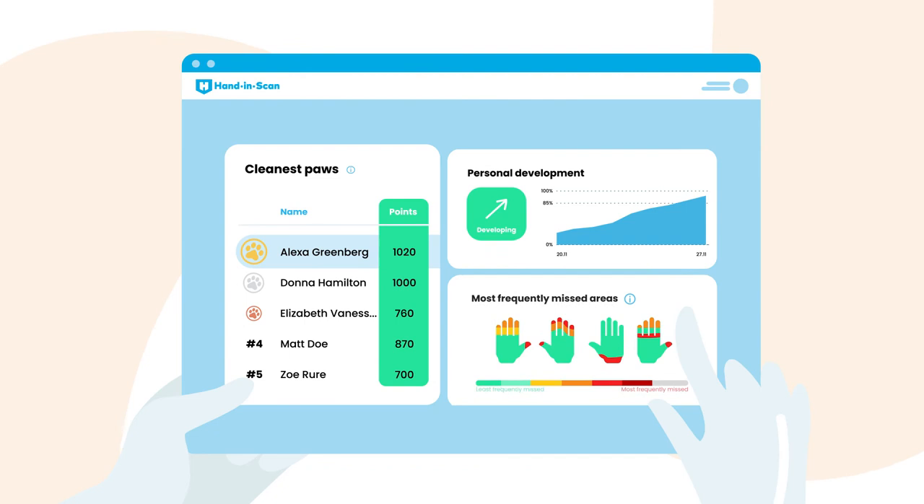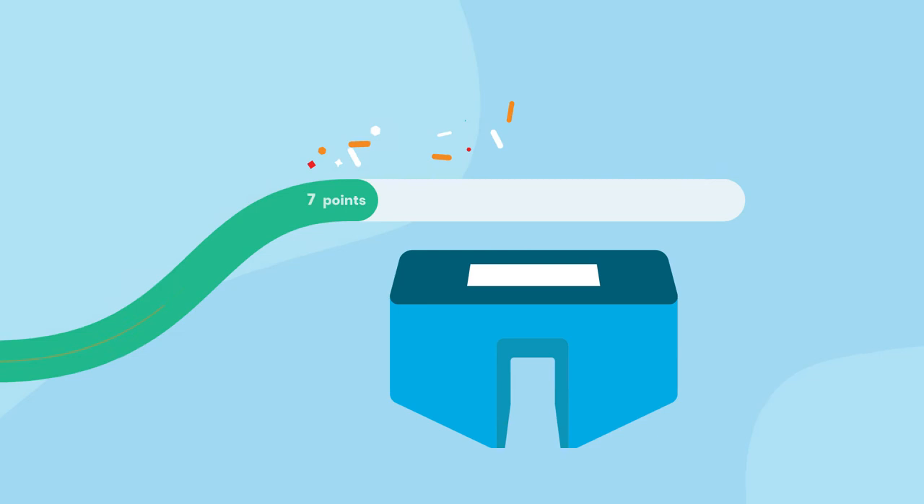We recognise the power of friendly competition. Introducing an enhanced analytics dashboard makes the performance of each hospital department comparable. The point system, therefore, supports hospital infection prevention not only on an individual level, but on an institutional level as well.